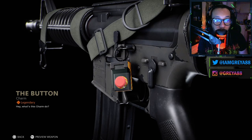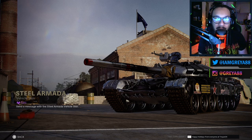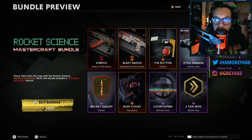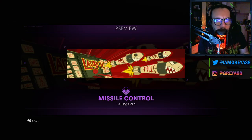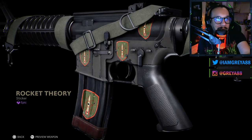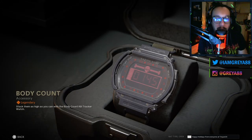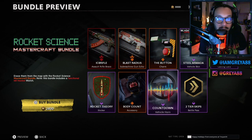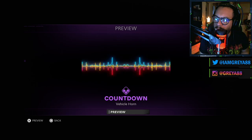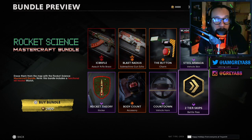Alongside those weapons, we have a button weapon charm that looks like a launch button on your weapon. Next up there's a vehicle skin called Steel Armada — a tank vehicle skin, a Black Ops exclusive for the roaming tank. There's also a calling card called Missile Control, a Rocket Theory sticker, the Body Count kill tracker watch, a Countdown vehicle horn, and last but not least, two tier skips for your battle pass.